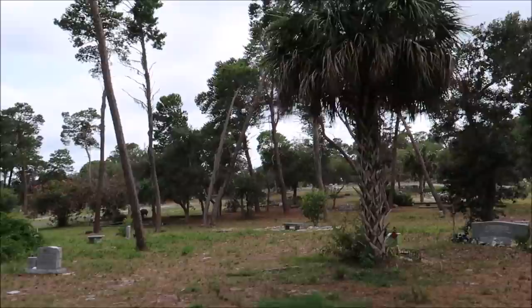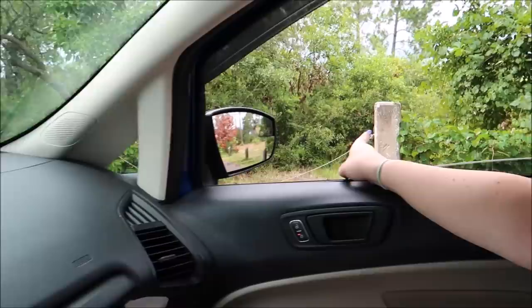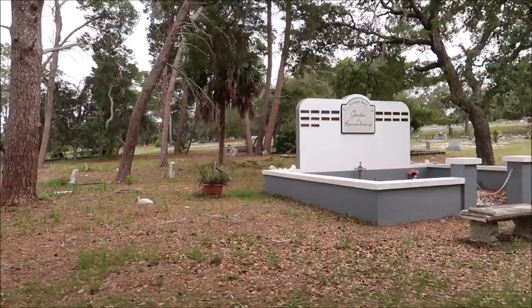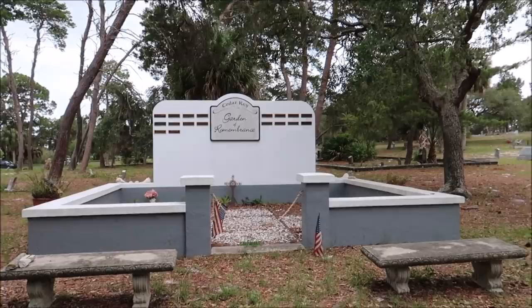Look at the size of this tombstone up here. There are probably graves all up in these woods. There's a sign: 'Unmarked grave — no vehicles.' They would have to dig all through those woods to find more unmarked graves. Garden of Remembrance, Cedar Key. I wonder who's in there. I think it might be ashes because there are a bunch of names on there, or it might just be remembering people.